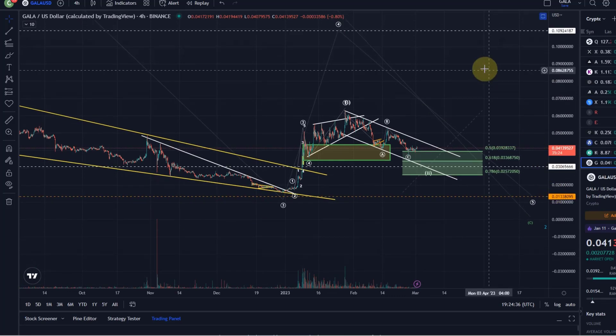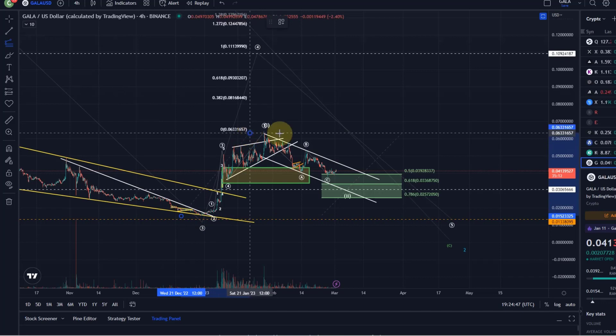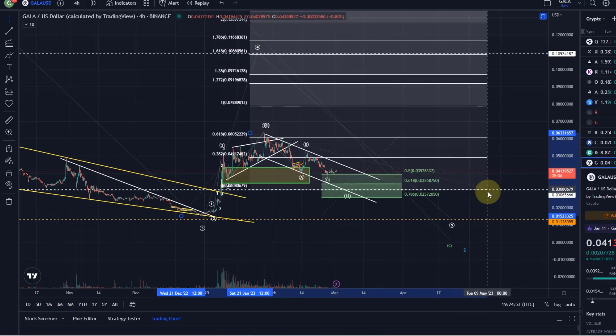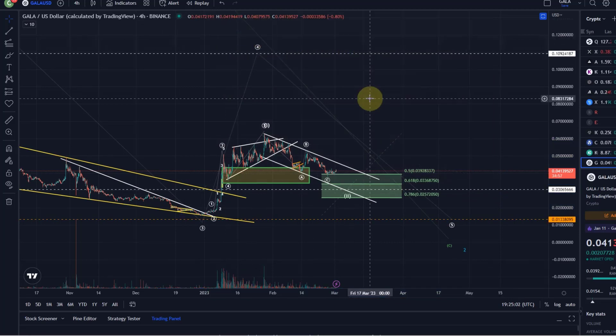Ultimately we're looking for a breakout of the corrective price channel, which would confirm a trend reversal to the upside. If that happens, the third wave to the upside — so if this was a first wave and this was a second wave — should take us to around 11.5 cents for the third wave. That creates a pretty decent reward-to-risk ratio from the current prices.